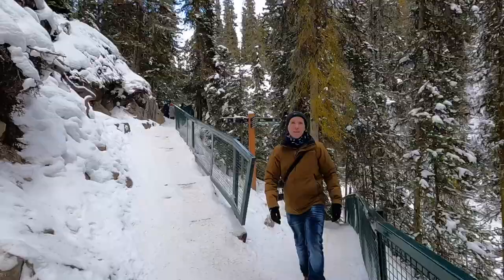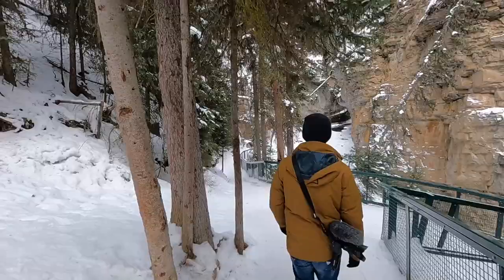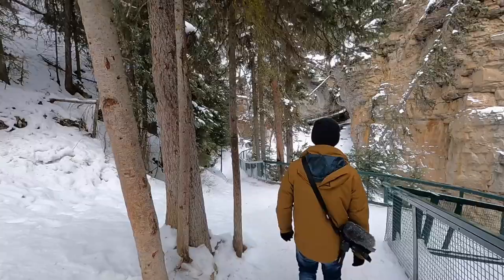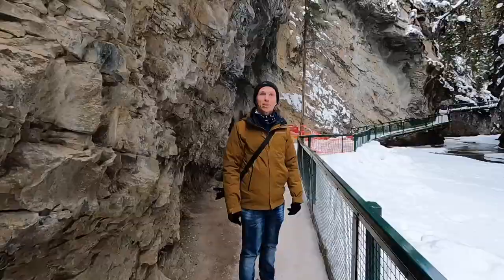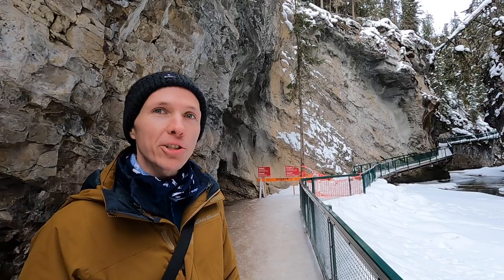Now we're heading to the upper falls — according to the map it's 1.5 miles, compared to 0.5 miles for the lower falls, so twice as long a walk. But it seems the trail to the upper falls is closed for construction. We've seen it before, but it's really half the experience of Johnston Canyon — that's also where you see the ice climbers. So that's it for today.